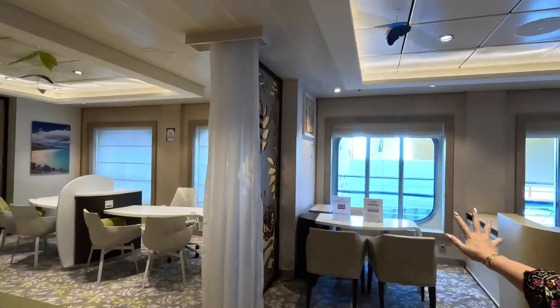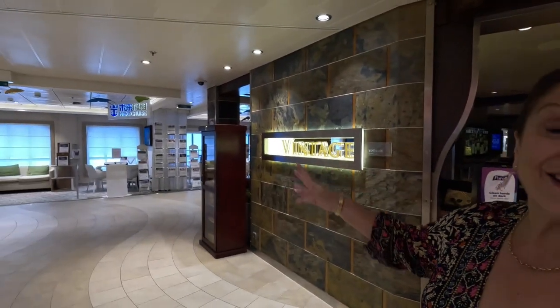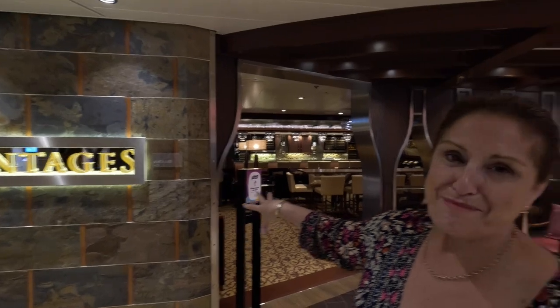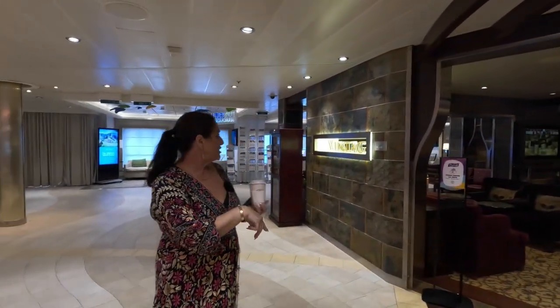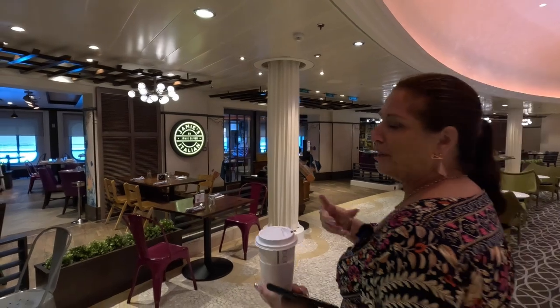Up here we also have the future cruisers desks. Next to the next cruise area is Vintages Bar. There's no music here — no bands, no piano. This is just where you chill out. They have a cigar station here and a beautiful chill-out bar. It's lovely — like an old smoking room.